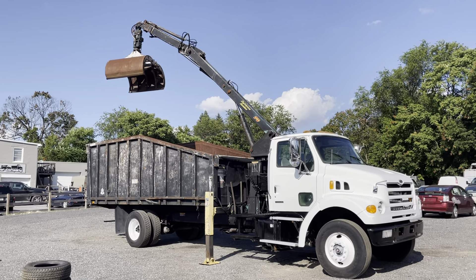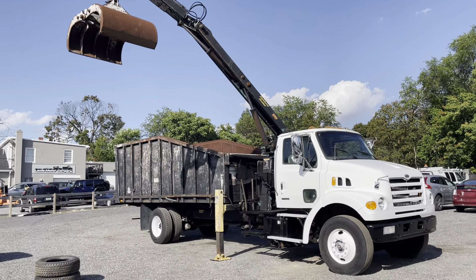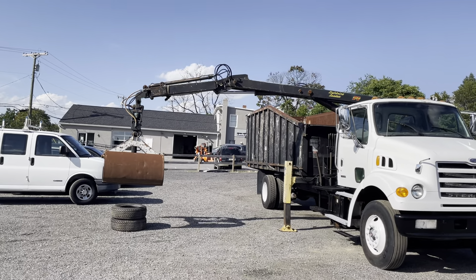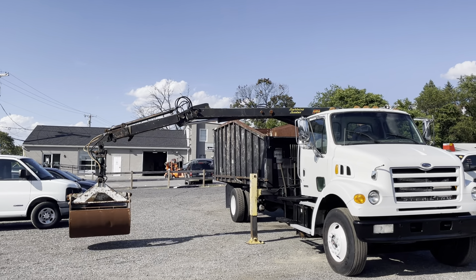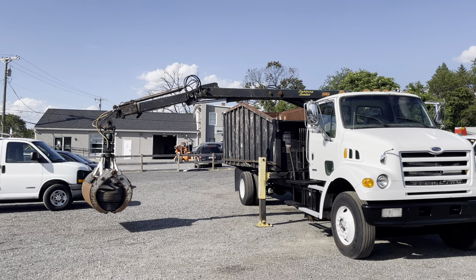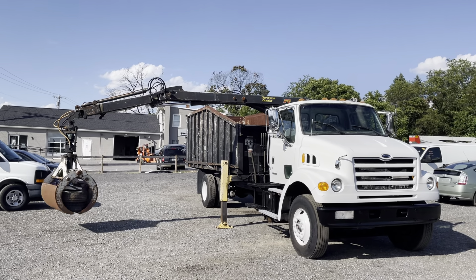You can see the grapple is functioning as it should. It does extend out a bit too — it has a pretty good reach. We're going to pick up these tires. This is a really nice operating unit. Everything appears to be functioning. We've got dual control stations on both the passenger and the driver's side. This truck is ready to go to work.